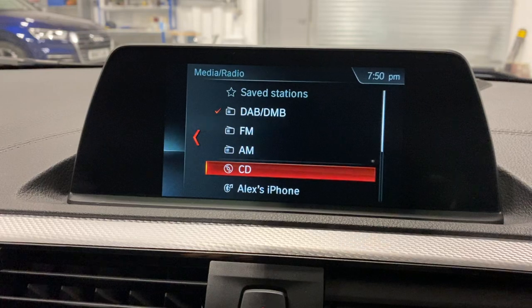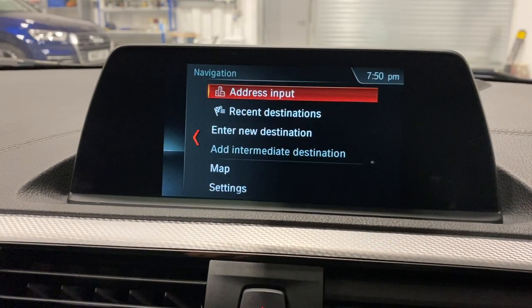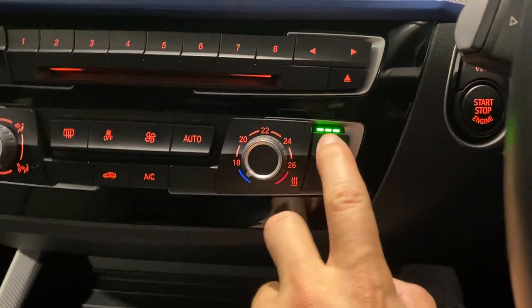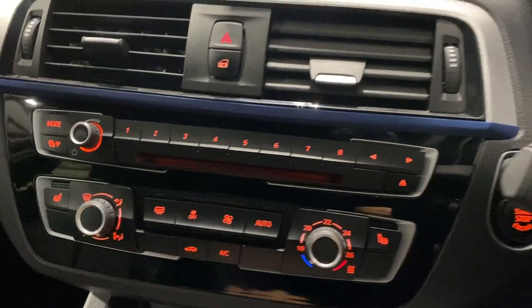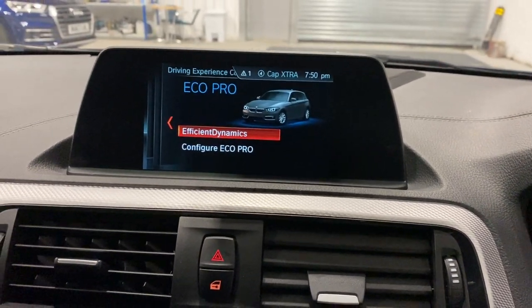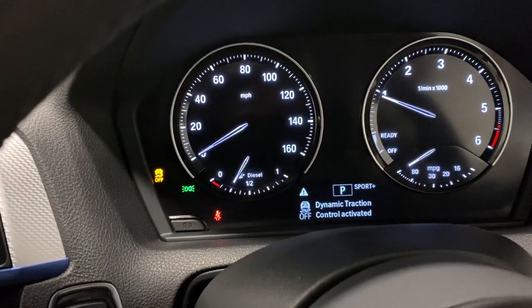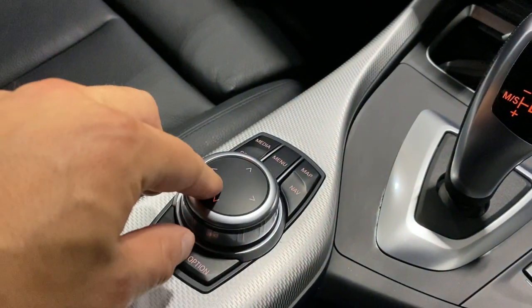For media you've got DAB, FM, AM, CD, USB, and you can play music from your phone, plus navigation of course. Everything you could want is here. This one's also got heated seats, which is very important in the British climate, and climate control. You've got Sport, Eco, and Pro modes so if you want a good drive like a hooligan, should the mood take you, you can. Or you can drive super economical to make the most of your fuel. Sport Plus switches off the traction control — probably not recommended. You've also got parking sensors front and rear, and the iDrive controller.